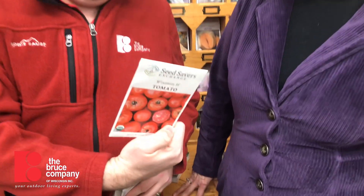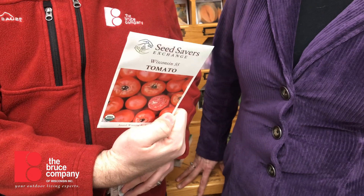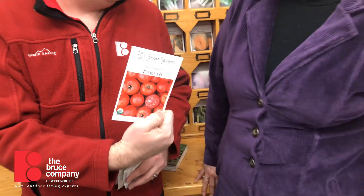There's also what we call an old commercial heirloom. These are varieties that were bred for commercial purposes and then stopped being available in the commercial realm, but were still being handed down from generation to generation because they were good. A good example of that would be Wisconsin 55 tomato, bred here at the University of Wisconsin in 1946. It does really well around here — a good, nice slicing tomato. Very popular.